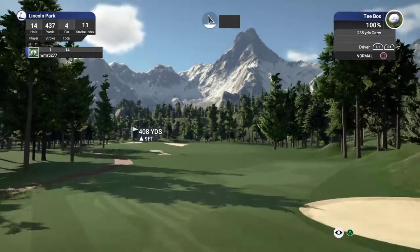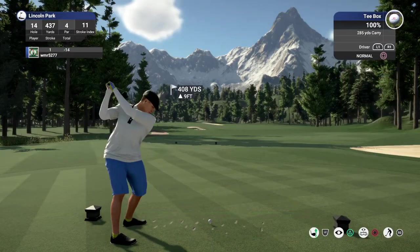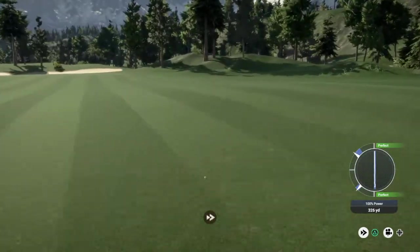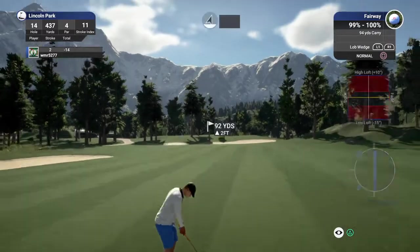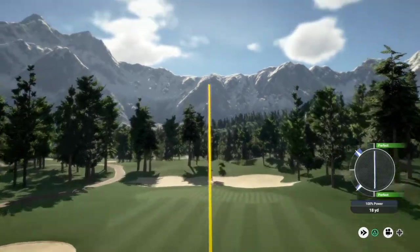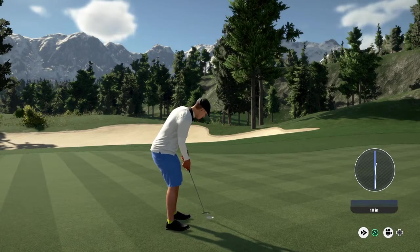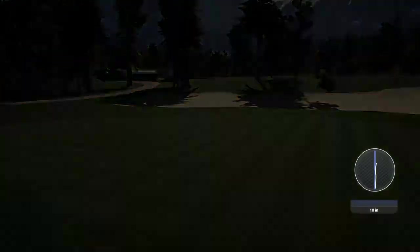Okay, let's see what happens here on this par four. Let's go ahead and drop this one into the fairway and take it from there. Now that was a swing. This one's looking dialed. Outstanding approach shot, well done. And this putt for the birdie, moving right along here. Yeah, sitting at 15 under for the round.